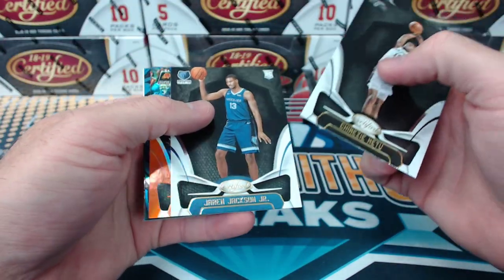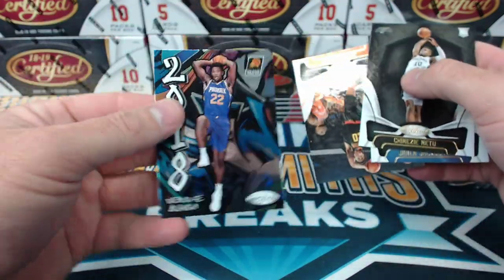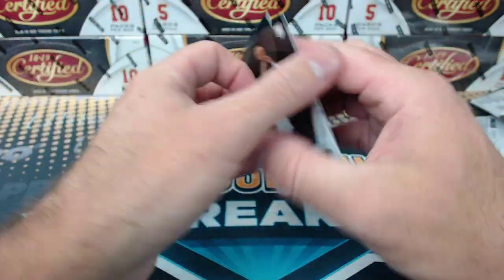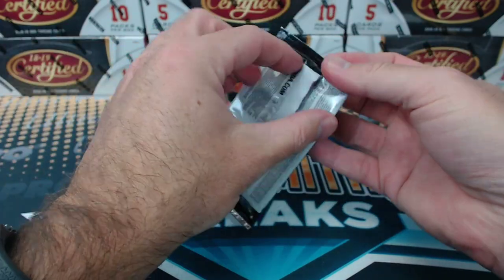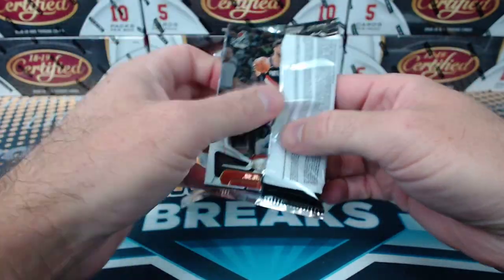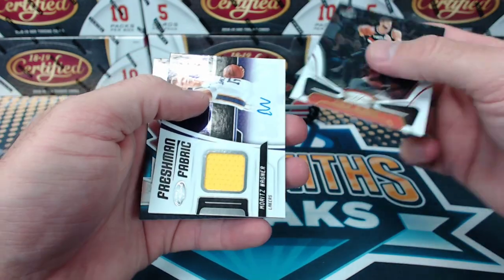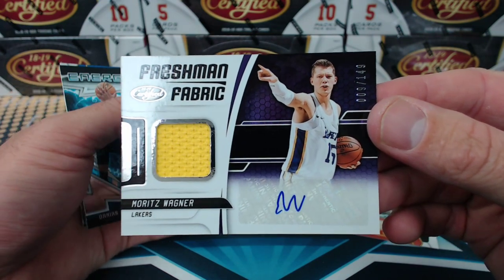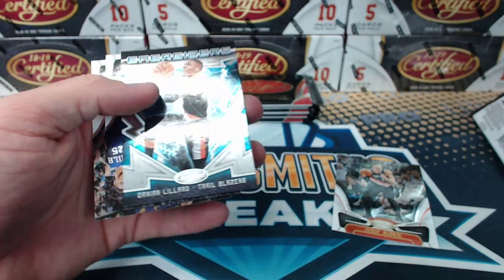Are there refractors? Jaron Jackson. That's what I was saying. Tyson Chandler to $0.99. There's the Aiton rookie insert. It's a mirror base, one per box. Lillard energizers.